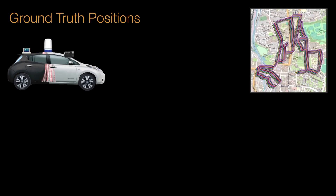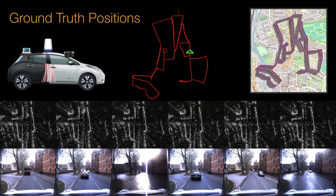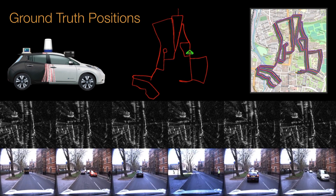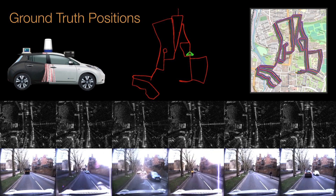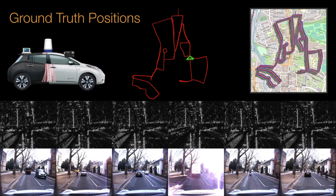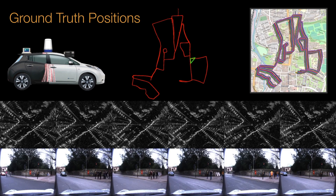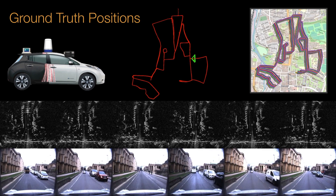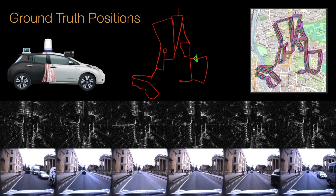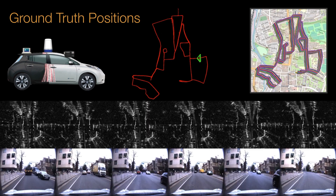We released ground truth optimized radar odometry to provide an additional impetus to research in this domain for odometry estimation and localization. The provided poses were optimized using visual odometry, visual loop closures, and GPS across all 32 overlapping traversals of the same route. These trajectories have already been used both as labels for training localization systems as well as ground truth for evaluation.